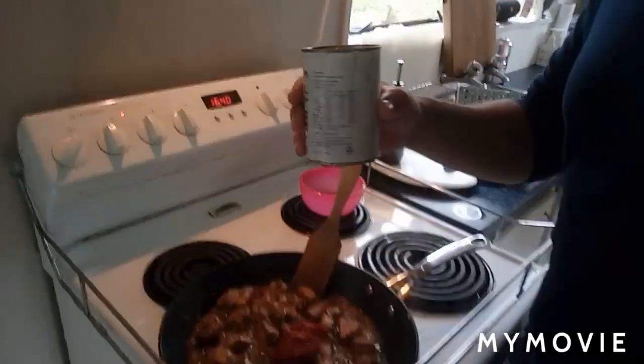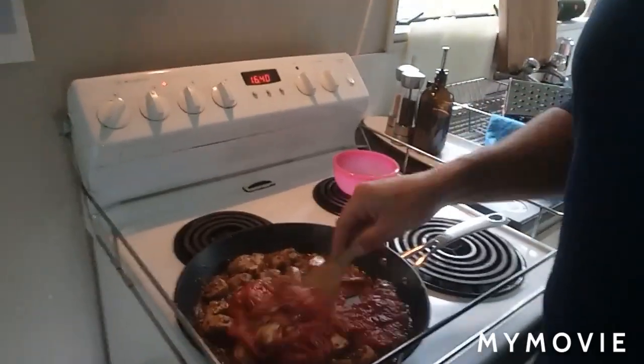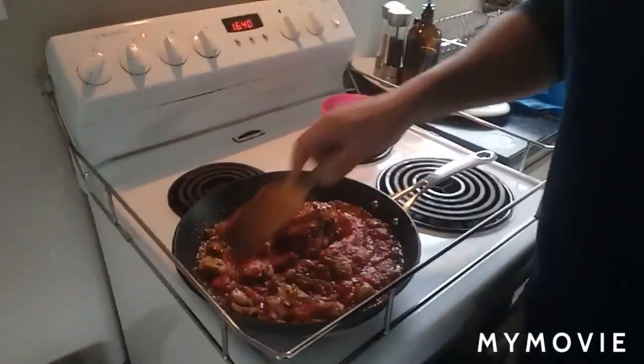Chase that with a tin of tomato puree — that's what you want. The stuff before was paste, I said puree. This is the puree, that was the paste — correction. Put the heat in, stir it up.